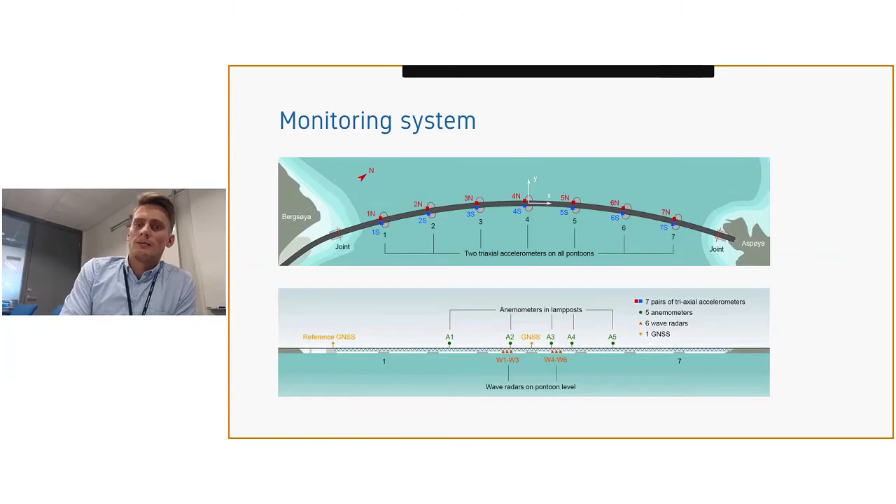The monitoring system drawing shows 14 triaxial accelerometers — two on each outer pontoon to enable capture of torsional motion. Wave radars are lumped in two groups close to the central part of the bridge. The reason they are not distributed is that correlation is low, and we wanted to study the local correlation of the wave field.